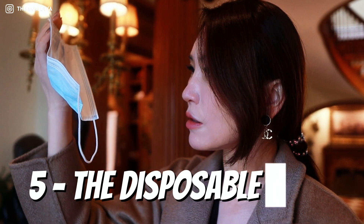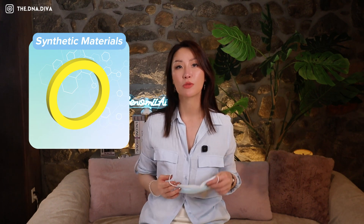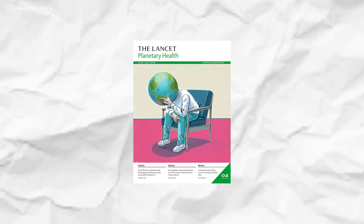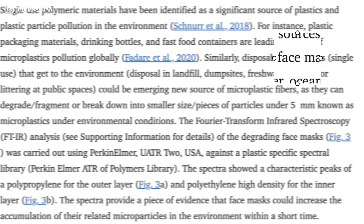Seriously? This too? Turns out, most disposable masks are made from synthetic material, which means — yep, you guessed it — microplastics. A study by Ilias published in The Lancet Planetary Health found that disposable face masks, particularly the ones made from synthetic fibers, are contributing to the rise of microplastic pollution. And now we're wearing these things on our face every single day, breathing in tiny plastic fibers. Not exactly the protective barrier we hoped for, right? I think we've all heard about plastic pollution before, but this? This is next level.